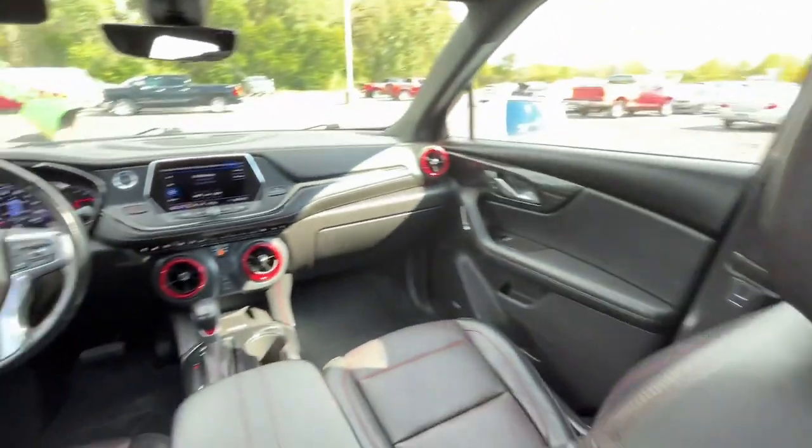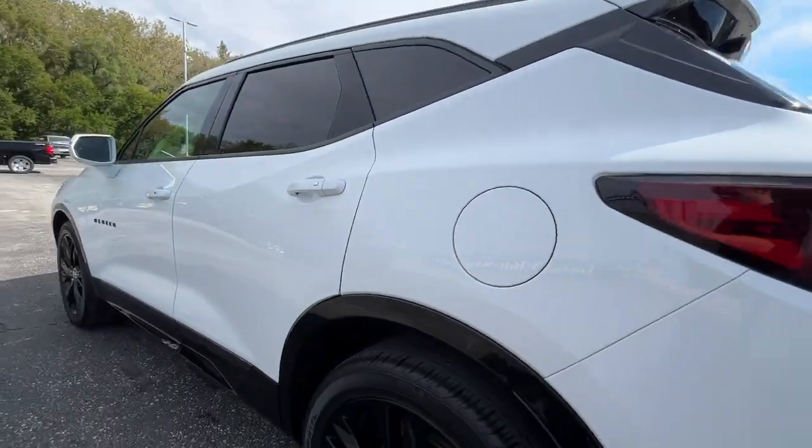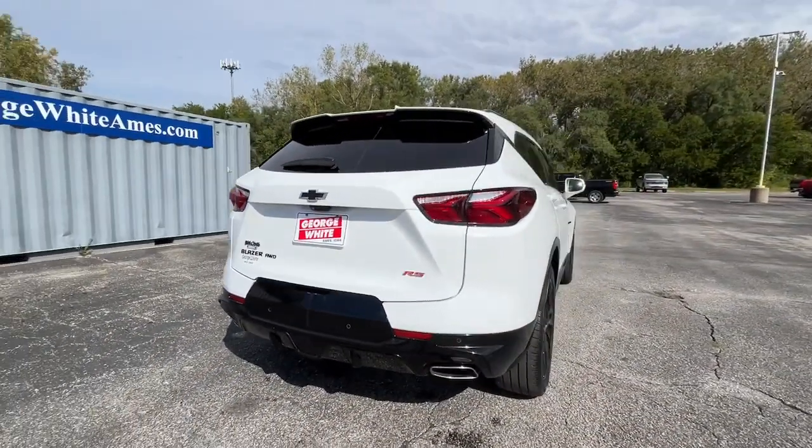The following are some of this vehicle's highlighted options: heated steering wheel, Apple CarPlay and/or Android Auto, wireless charging station, pre-collision system, panoramic roof.